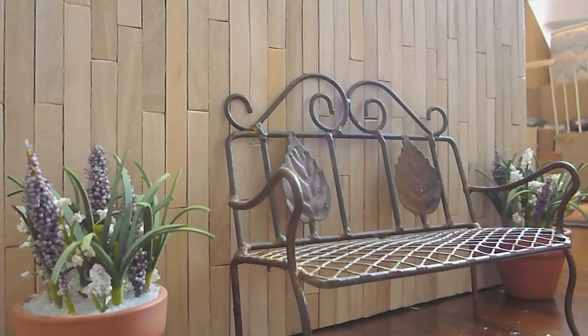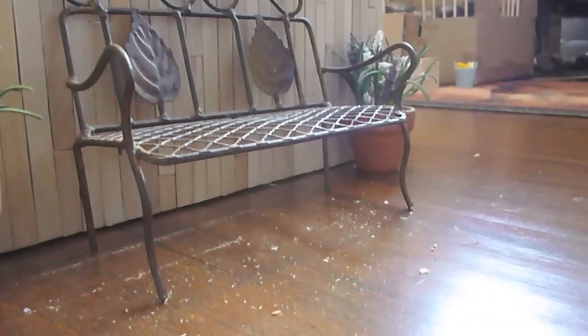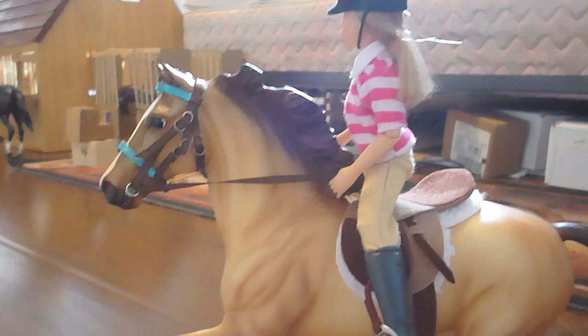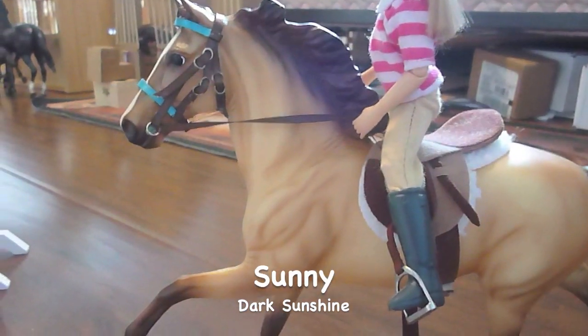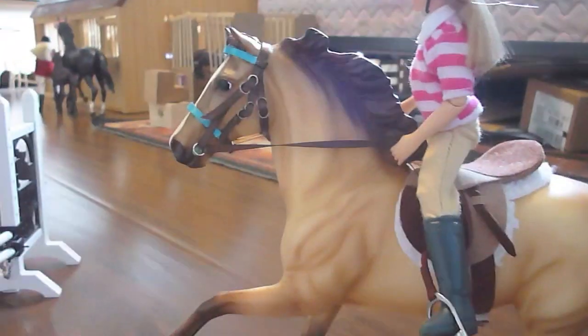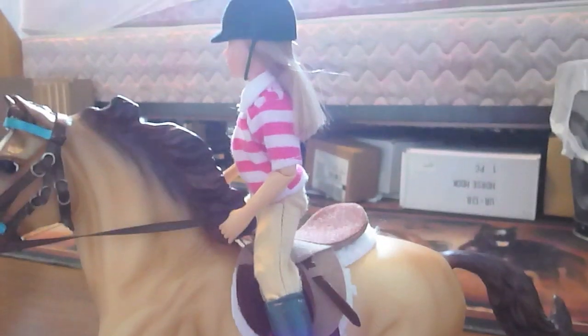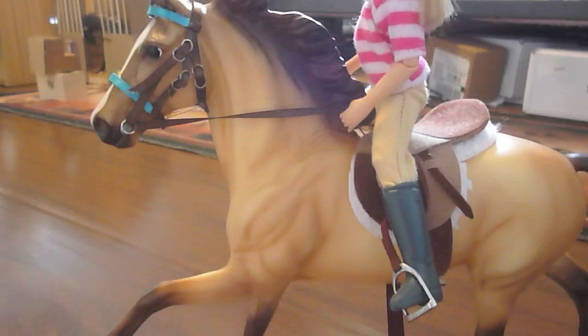Facing our arena is this little bench for people to watch lessons on, or just watch what's going on in the ring, and then we have two decorative flower pots. Right here we have Dark Sunshine, aka Sunny, and he is just heading for the jump — he's all focused, looking excited. And he's being ridden by Nikki, who half-leases him, because he is a lesson horse.